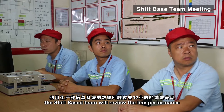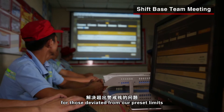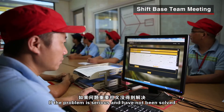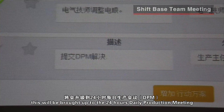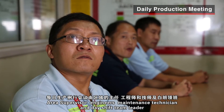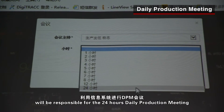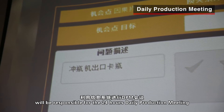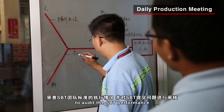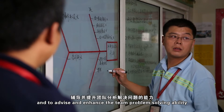At the end of every 12-hour production shift, the shift-based team reviews the line performance and works out improvement plans for those areas deviating from preset limits. If a problem is serious and unresolved, it is brought to the 24-hour daily production meeting. Area supervisors, engineers, maintenance technicians, and day shift team leaders review the previous 24-hour production performance to audit the shift-based team performance and enhance problem-solving ability.